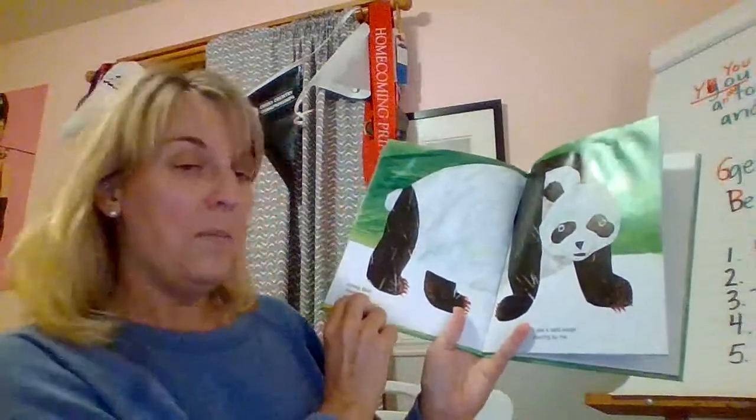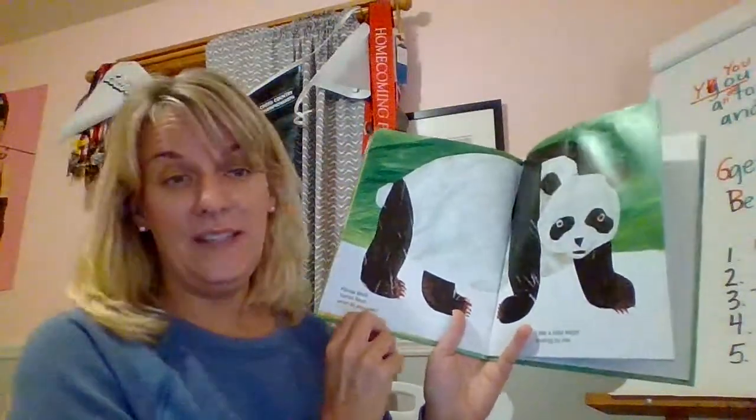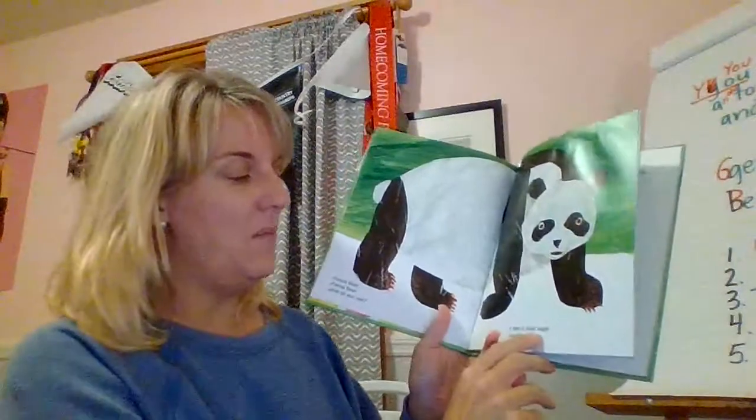So I might say: Panda Bear, Panda Bear, what do you see? I see a bald eagle soaring by me. Boys and girls, do you see how that's more fun and it has more rhythm to it? Because I knew what the words were, I practiced it.